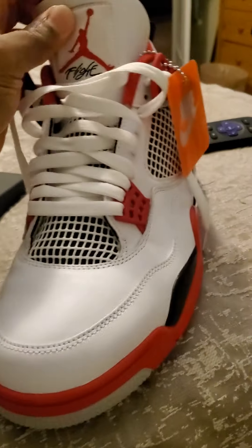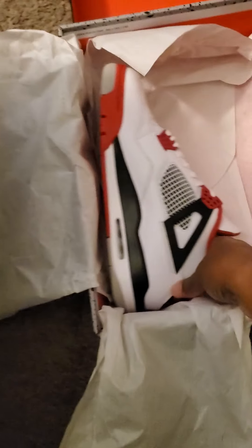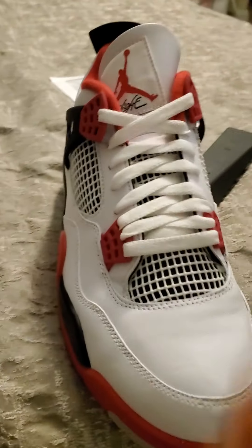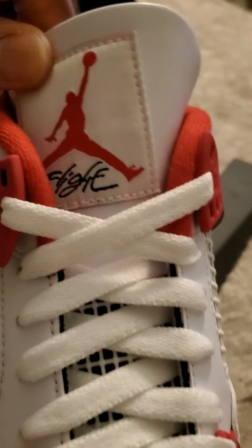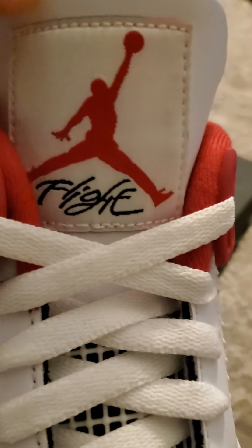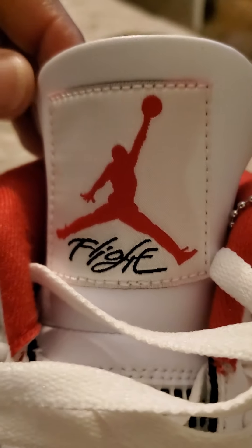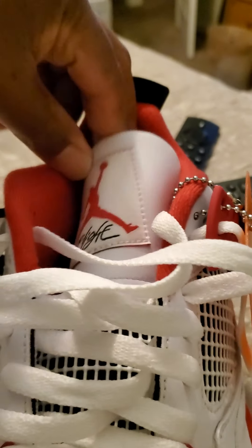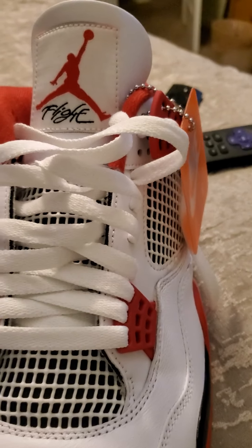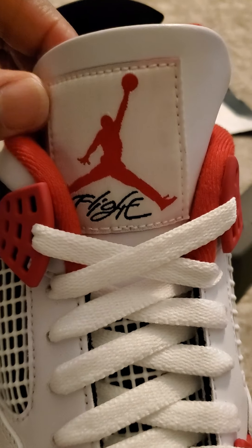One thing I noticed about these — I'll show you on the pair I haven't taken out yet. The red is so red that you can see on the tongue, the ink is rubbing off. See how there's that kind of pink right there? The red from inside is rubbing off on this side too. I think with the tongue sitting inside, the red on the insole is wearing off. Probably a lot of other pairs will have that — anybody who doesn't have that fading is just lucky.